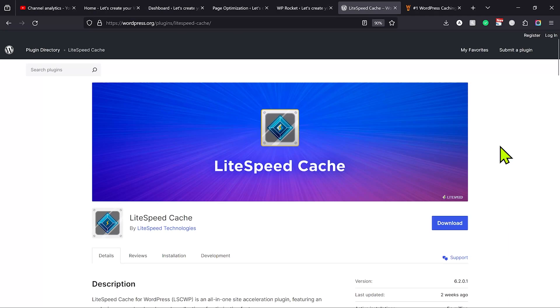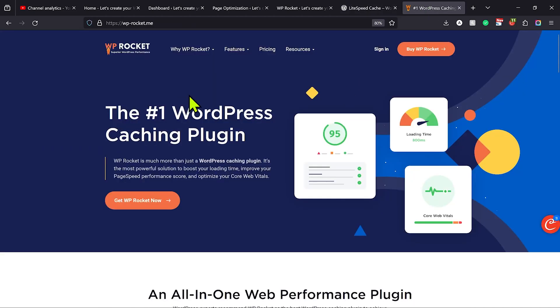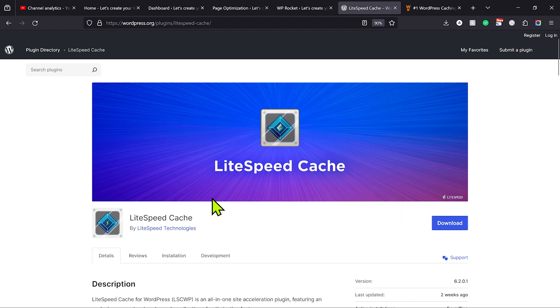One of the biggest issues with using cache plugins to improve website speed is they will break your website. Maybe you're using the LightSpeed Cache plugin or WP Rocket plugin. Sometimes they break your website, and one of the most common issues is when the menu breaks, especially on mobile devices.